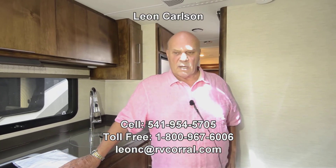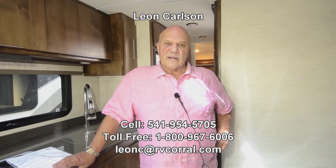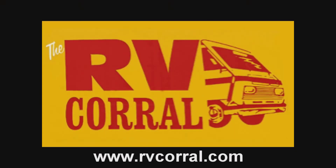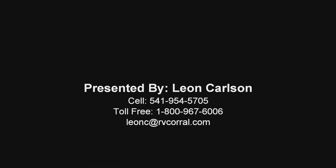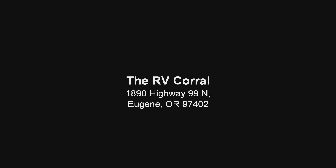Anyway, like I said, I'm Leon Carlson. If you're interested in any of my Tiffin products, please give me a call at 541-954-5705. Thank you very much for looking at the video.